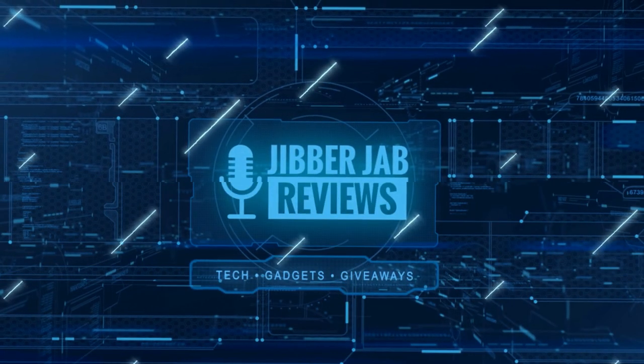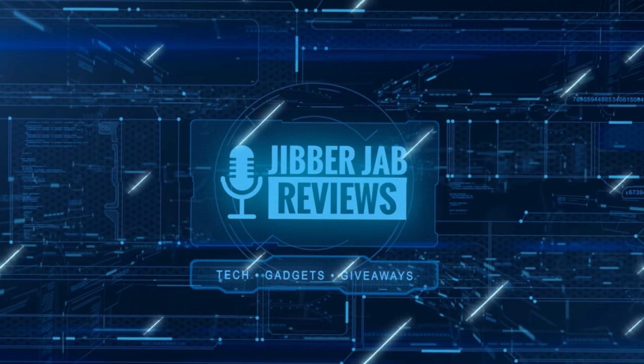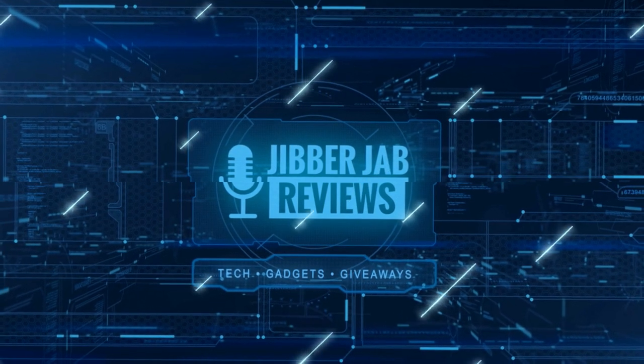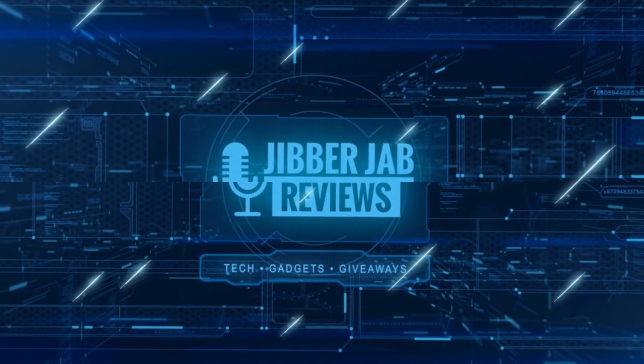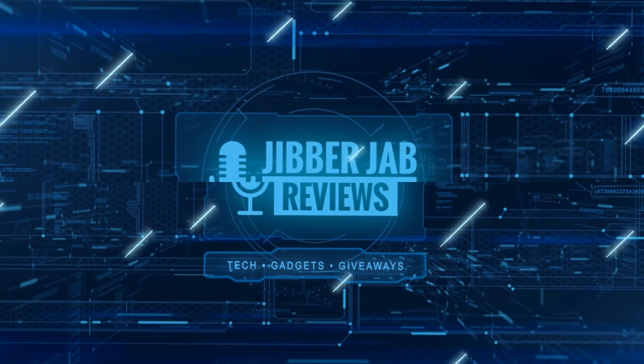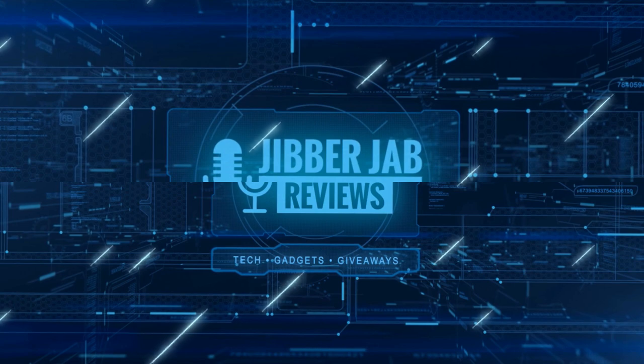Thanks again for watching. If you liked it, show us some love with a thumbs up, subscribe to the channel, and share the video with your friends — your support really helps keep the channel going so I can continue to offer discounts, giveaways, and fresh content. I'll see you in the next episode. Take care.